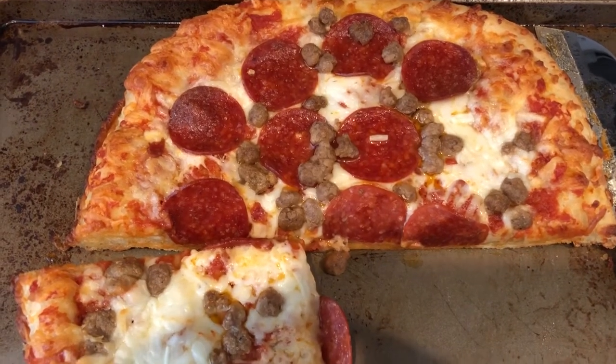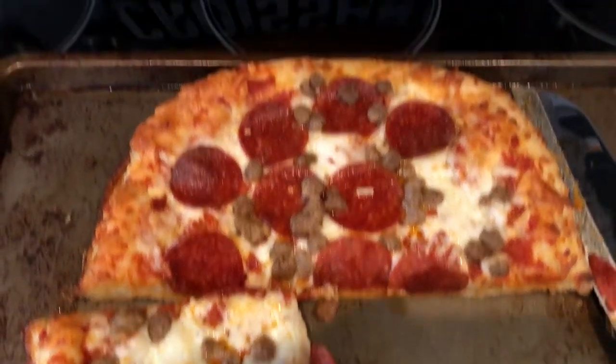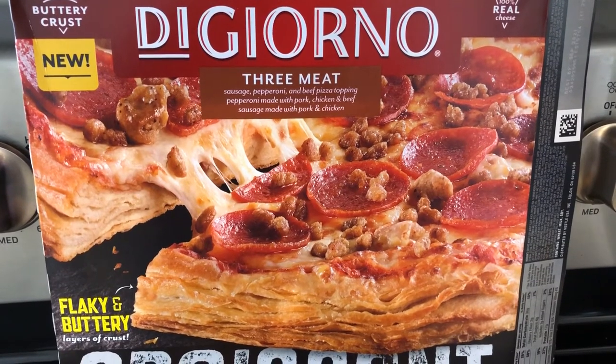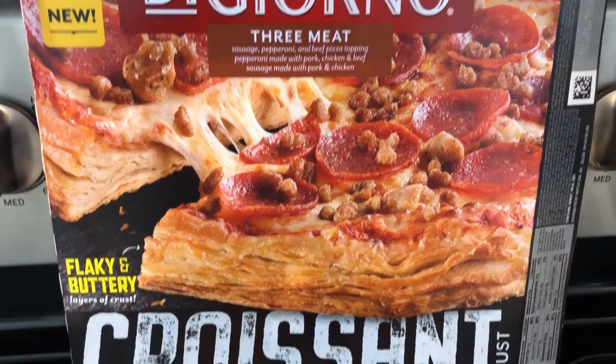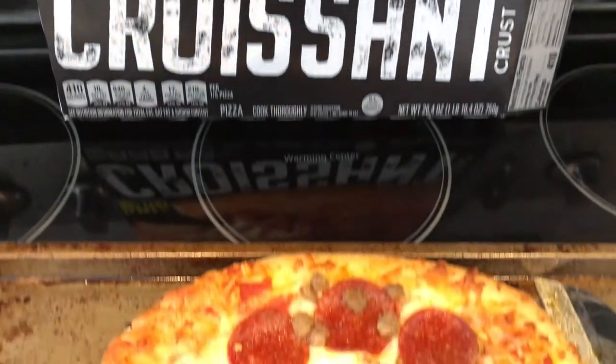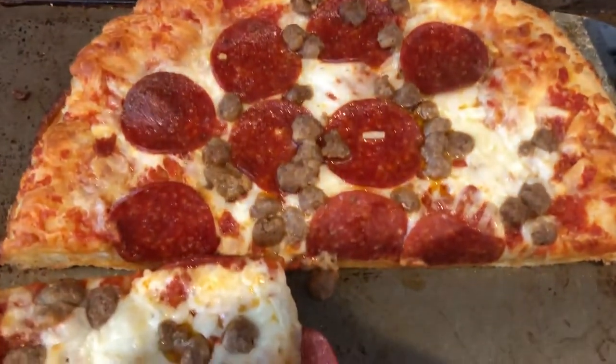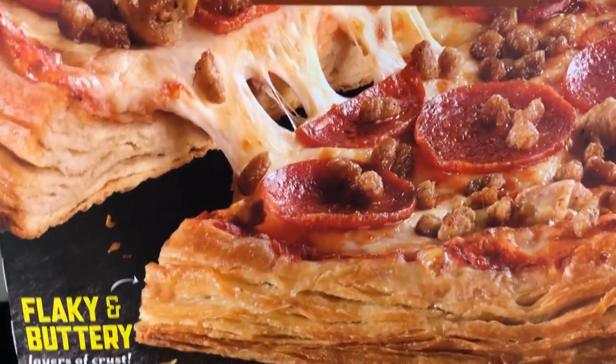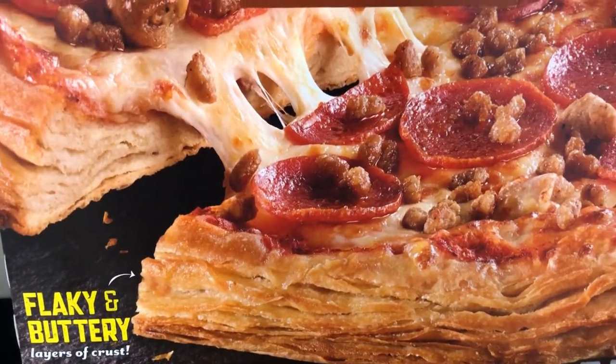Hey guys, so for dinner tonight we are having frozen pizza. I had this DiGiorno croissant crust in my freezer, and we've had it before and like it a lot. You cook it directly on the oven rack, and then you put it in a pan to cut it. As you can see in the picture, you see lots of little flaky layers.